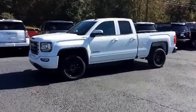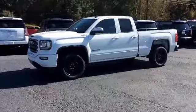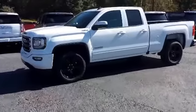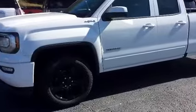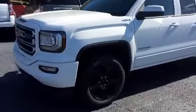Alright Brandon, here's your first look at this 2017 GMC Sierra 1500. This is the Elevation Edition and this does have the four wheel drive as well.